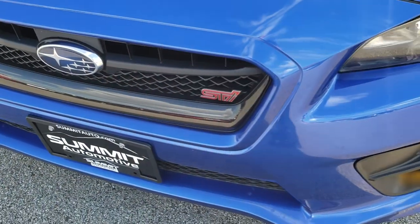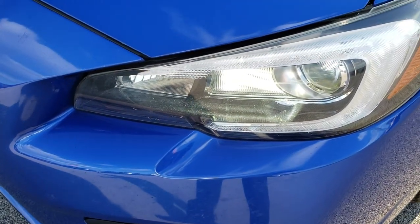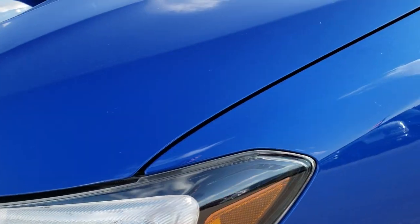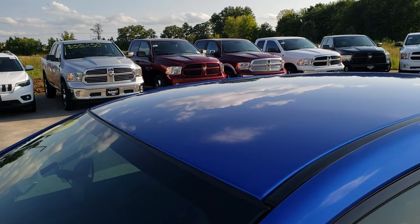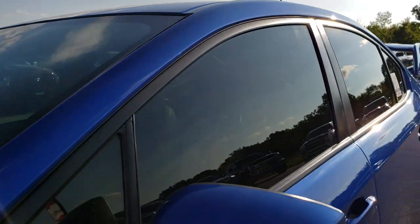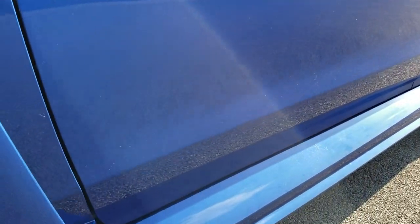From this HD video you will be able to tell that this car is extremely clean all the way around. It has the projector lamp headlamps, the LED running lights, blue metallic on the color. We shoot all of our videos in 1080p, so if you have HD capabilities, turn them on now because it's like you're right here looking at the car with me.